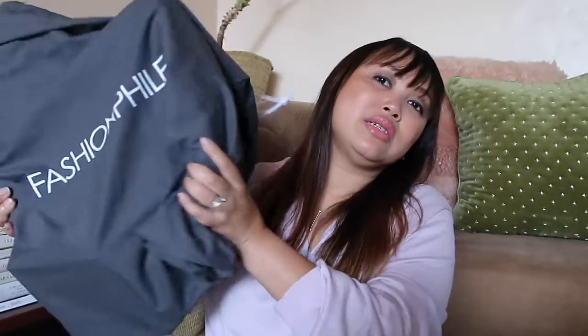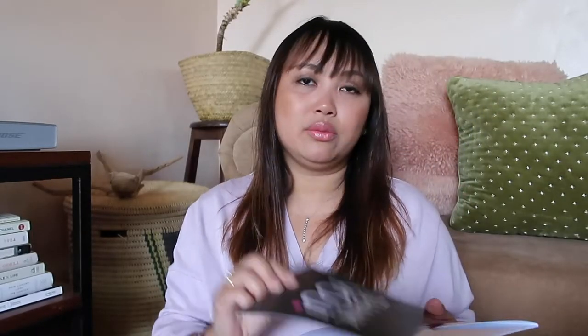Here is the dust bag from Fashion File. As you are probably already familiar with, there was no box because it would take too much space. And to reveal to you what's inside — it's the same old thing that you get from Fashion File. I think this is the receipt; I just want to see when I actually purchased this item.